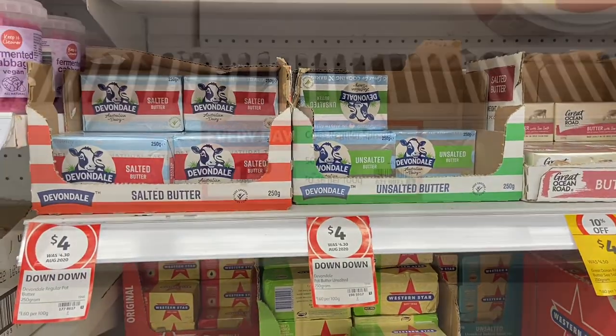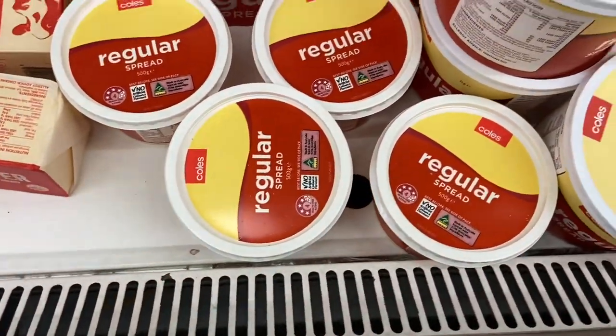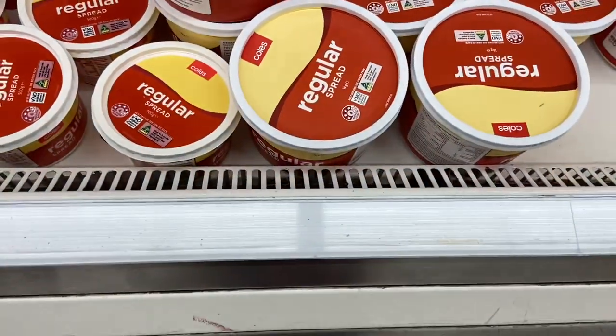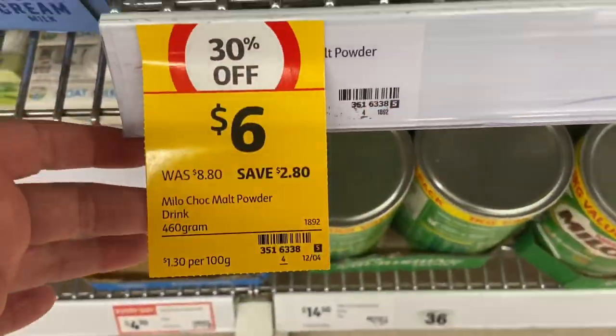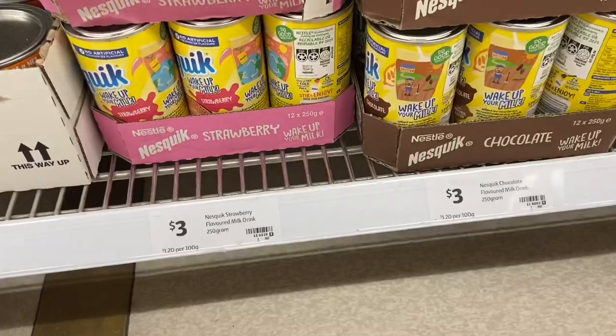Showing you Western Star for price comparison. Regular spread was $1.80 for the smaller ones and the bigger one from memory was $3.20 from last week. Then the smaller tins of Milo and Nesquik.